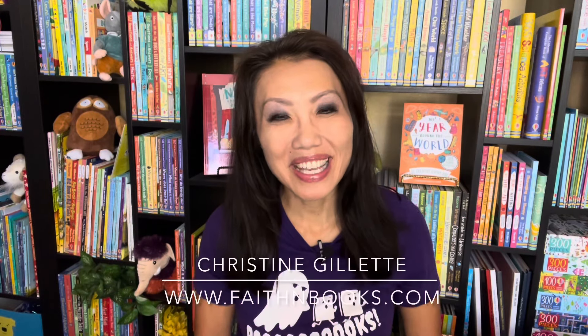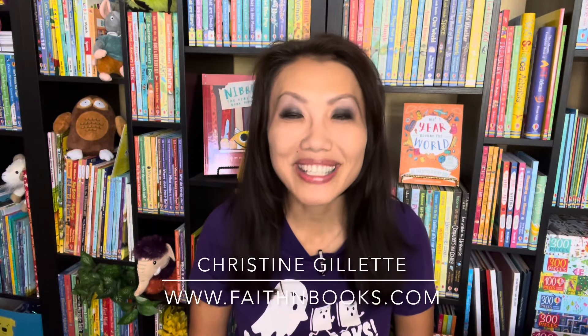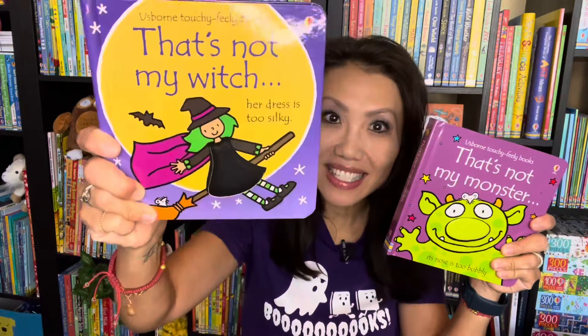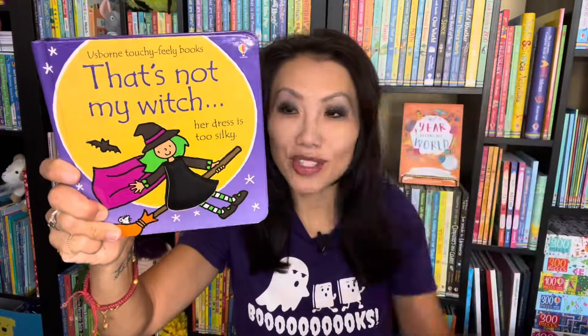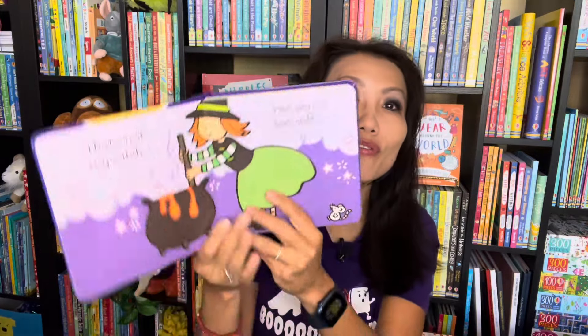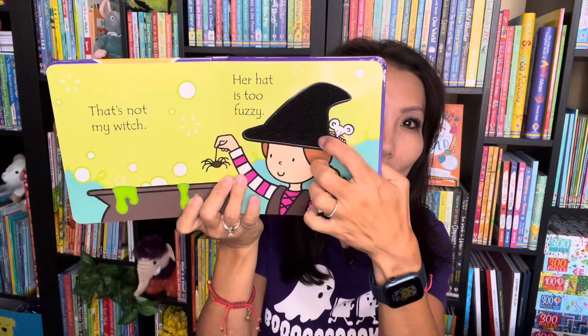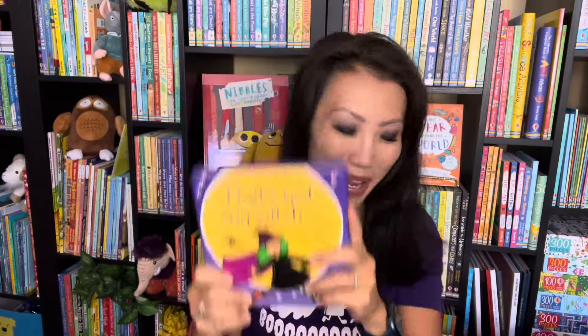Hi everyone, it's Christine with Faith in Books. If you have a reader who enjoys Halloween books, here are some of our favorites. Starting with our That's Not My Series, I have That's Not My Witch and That's Not My Monster. These are some of our most favorite and most popular touchy-feely books with something your learners can discover on each page.